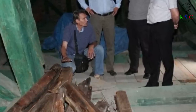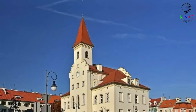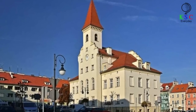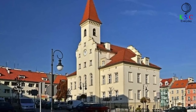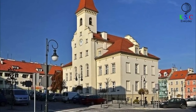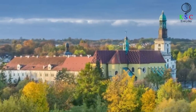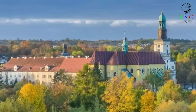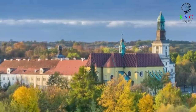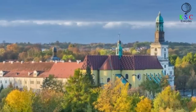Trebnica has played a fascinating part in the history of Poland. The town lies in the historic region of Lower Silesia, which has exchanged hands between different kingdoms throughout the ages, and Trebnica itself is known as the burial site of many Polish royals and their spouses. As well as its royal connections, Trebnica is also a religious center — home to the sanctuary of St. Jadwiga, also known as Trebnica Abbey. This was originally founded by Hedwig of Andechs, a duchess, and her husband Henry I the Bearded, a member of Poland's Silesian Piast dynasty.